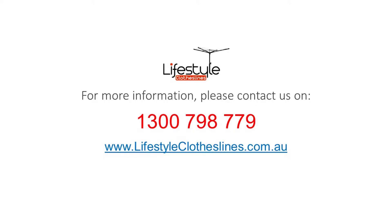For any further information, tips or advice on finding the perfect clothesline or washing line for your Blakeview home, please feel free to visit us online today at lifestyleclotheslines.com.au.